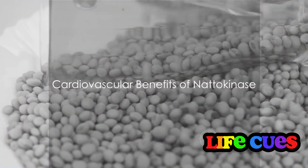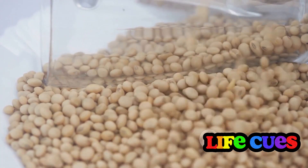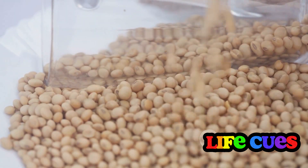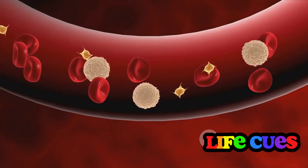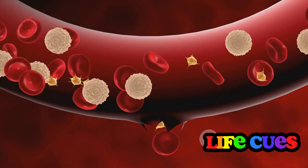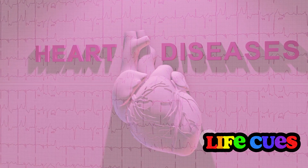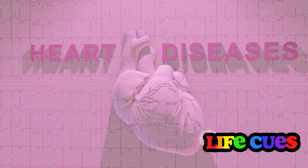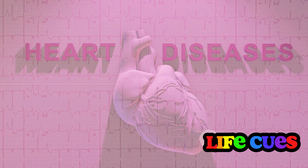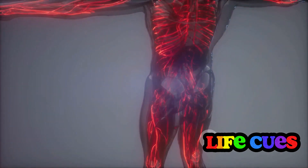Heart health is crucial and nattokinase plays a significant role in it. Imagine an enzyme derived from a humble fermented soybean dish helping to maintain and improve the health of your cardiovascular system — that's the power of nattokinase. It is a potent player in cardiovascular health, with its ability to dissolve blood clots. Blood clots can lead to severe complications like stroke and heart attack by blocking blood flow to critical parts of the body. But nattokinase, like a skilled locksmith, has shown its potential to unlock these blockages, allowing blood to flow freely.